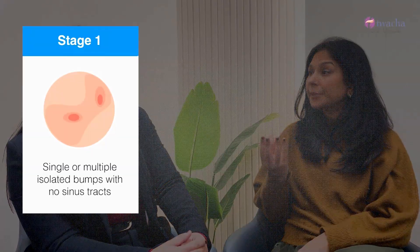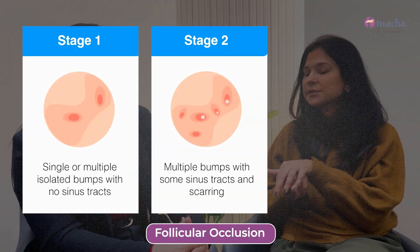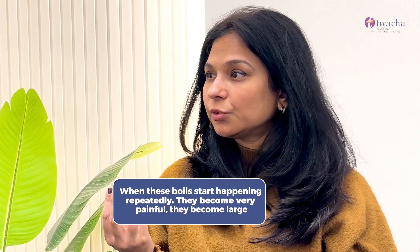In HS, what happens? It happens usually around puberty. These glands start becoming bigger, they start getting occluded — it's called follicular occlusion — and then it starts becoming infected. Clinically, what happens typically is boils. Most people think it's just boils. But when these boils start happening repeatedly, they become very painful, they become large, and the areas mentioned get infected. That's when a doctor starts thinking about HS.